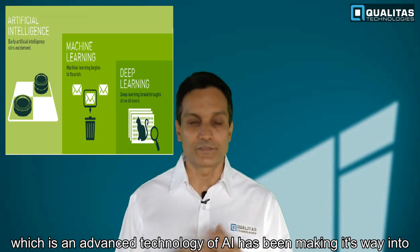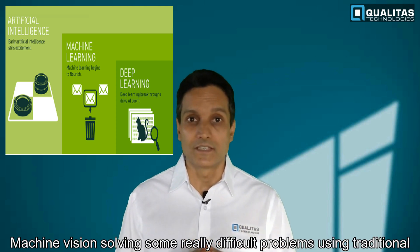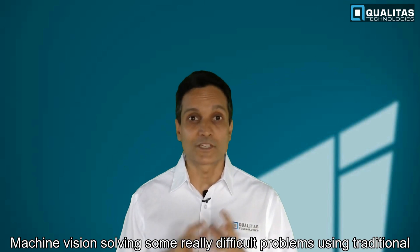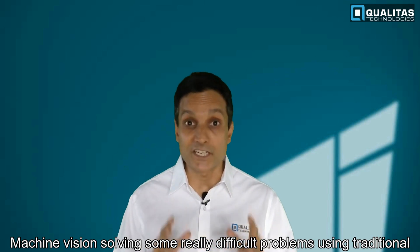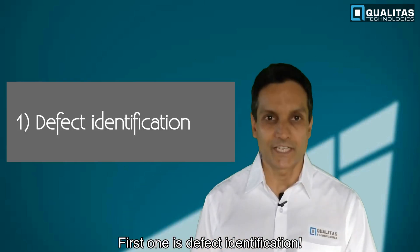Deep learning has been solving some really difficult problems that couldn't be solved earlier using traditional heuristic-based technologies. The first application is defect identification.